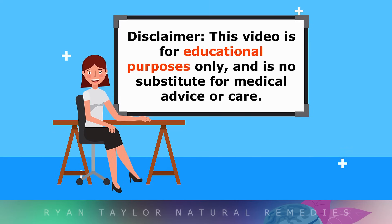This video is for educational purposes only, so do speak with your doctor before using natural remedies.